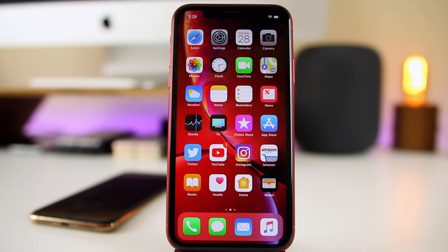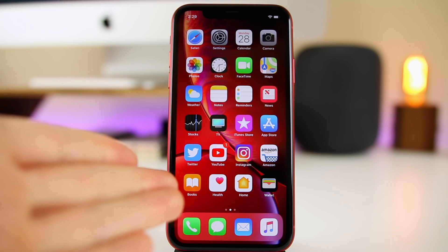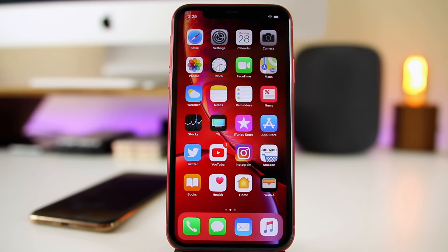I've been using iOS 12.2 beta 1 for the past week on my iPhone XR, and I wanted to let you guys know how it's been running in terms of performance and battery life, and also share some new features I discovered after shooting my initial video on 12.2. There are quite a few changes in 12.2 to my surprise. Before we get into performance and battery life, let's go over some of those new features and changes found in 12.2 beta 1.